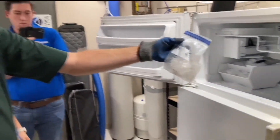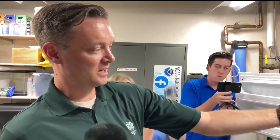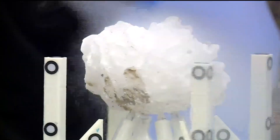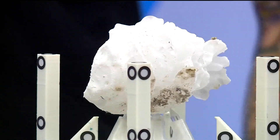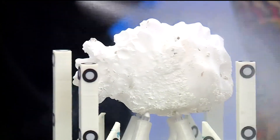This big hailstone spent six days in a freezer at the National Weather Service in Goodland, Kansas, after falling in Idalia, Colorado, last Tuesday. And this spray right here is just to keep it cold so it doesn't melt.